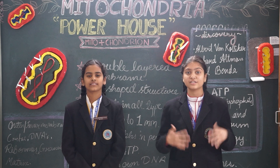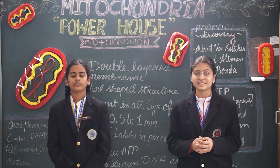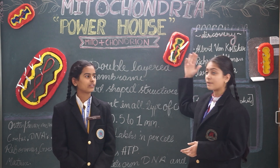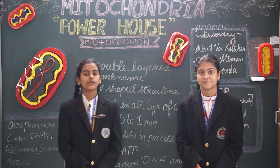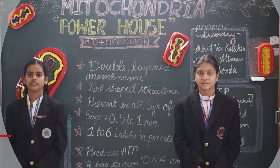I hope that you all will be energetic after this presentation — but why energetic? Because we just explained about mitochondria, the powerhouse of the cell. We hope that you all understood and enjoyed this presentation. Thank you.